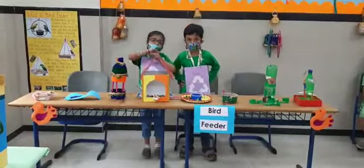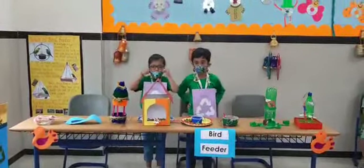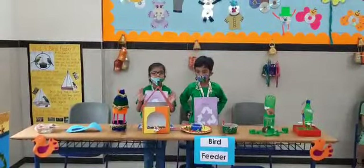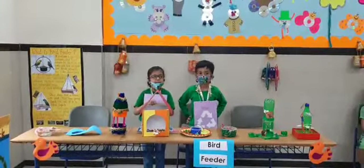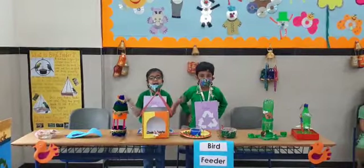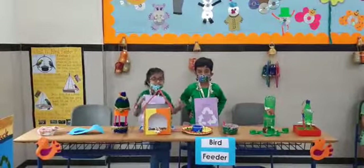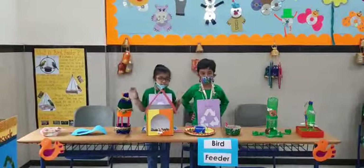Once I saw a little bird come hop, hop, hop. And I brought a little bird, will you stop, stop, stop? I was going to the window to say, how do you do? When I need it, just take a little tail and I'm getting through.